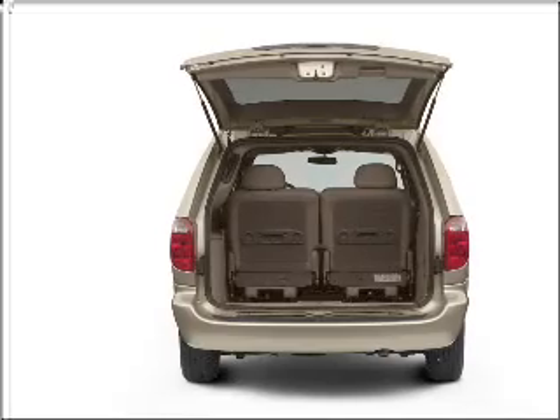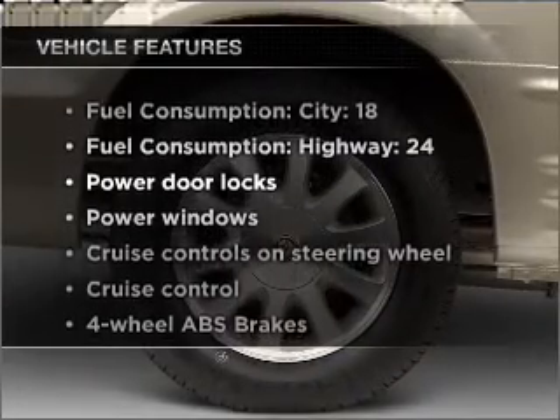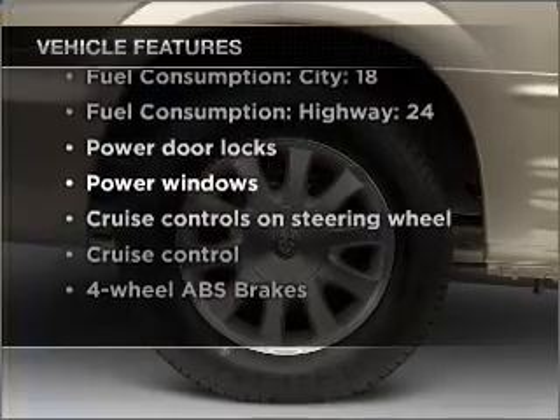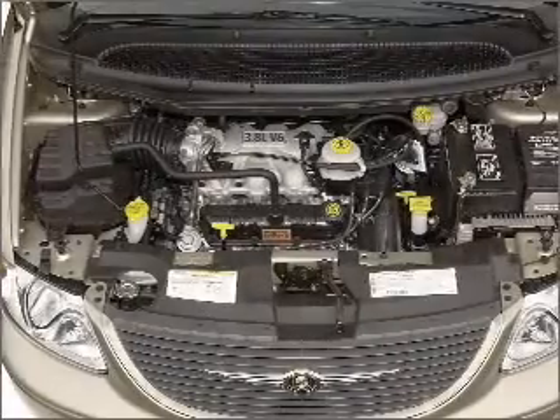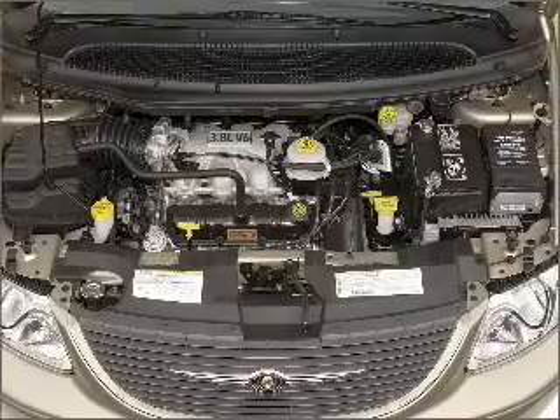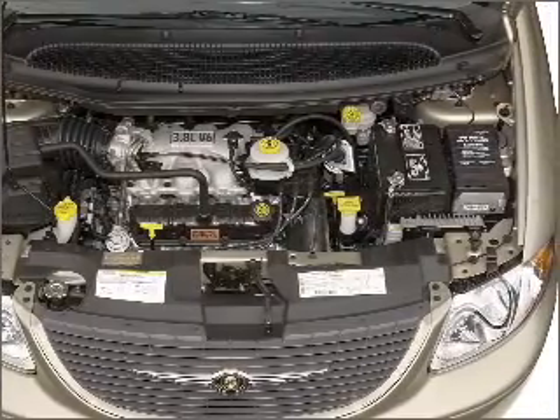Brake safely with the anti-lock braking system. And with these notable features, you won't want to miss out on the opportunity to own this amazing ride: air conditioning, power door locks, power windows, power steering, cruise control, power mirrors, an AM-FM stereo, and an adjustable tilt steering wheel.